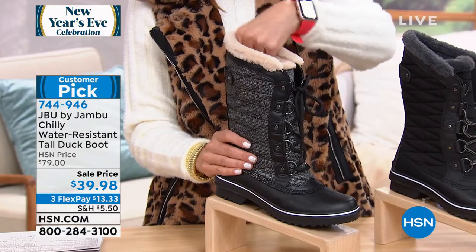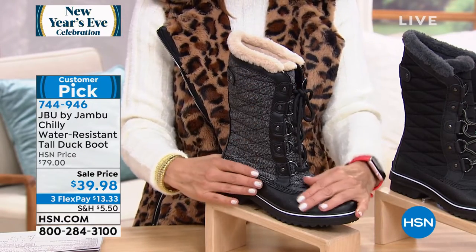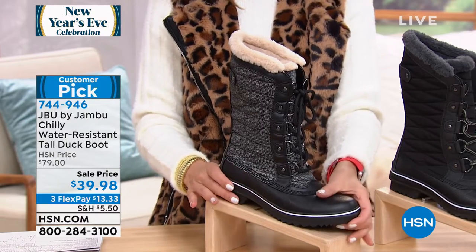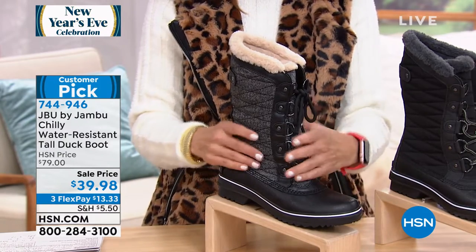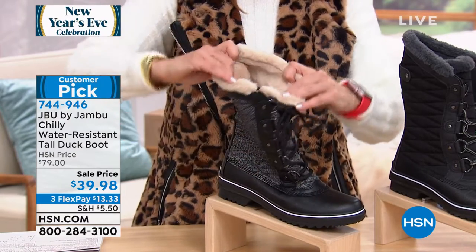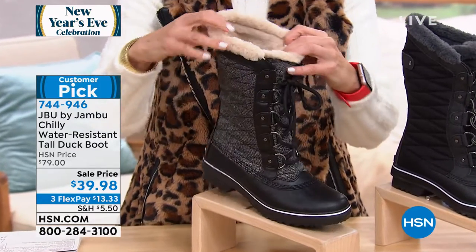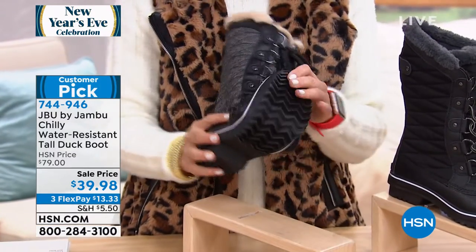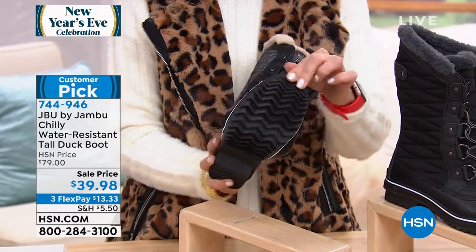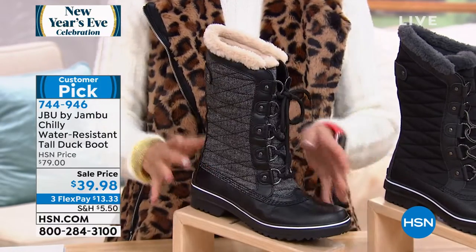It gives you warmth all the way up the back of the calf, surrounds you in comfort, waterproof around that beautiful rubber upper. And then you've got the quilting detail, the D-rings, the laces. Look at how soft and cozy it is, and that's all the way down to the inside of the boot. They're lightweight, they're flexible. Look at that serious sole — that's a rugged all-terrain outsole. You'll feel really steady on your feet.